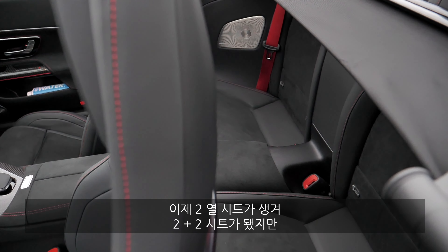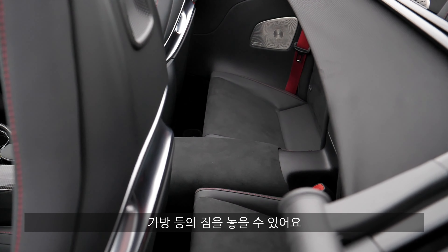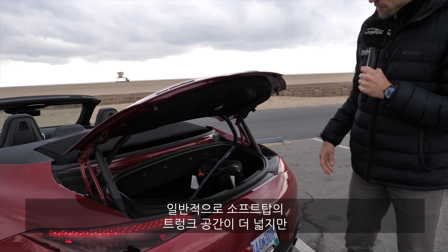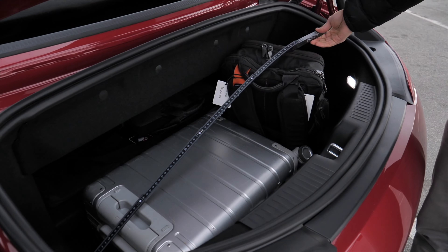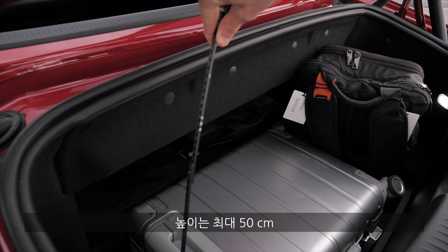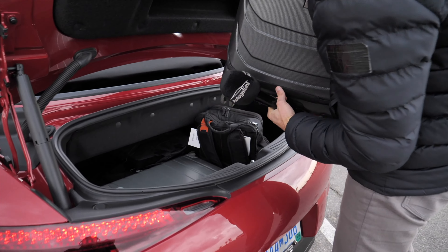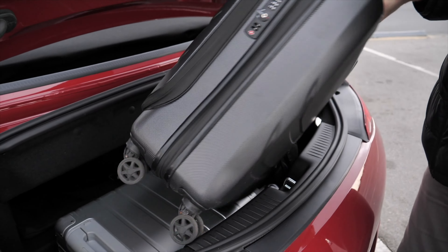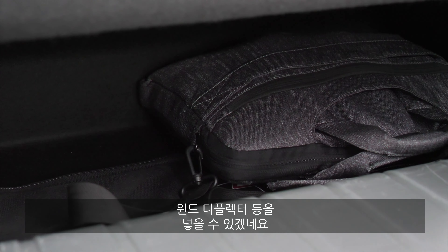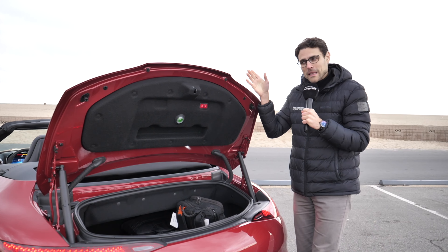There is a rear bench, making it a 2+2 seater, but nothing for adults — maybe for children. It has ISOFIX so you can install child seats or put a bag on the seats. Now that the hardtop is gone, the soft top gives you more space in the trunk, but it's still not abundant. The width is about a meter or 40 inches, but very shallow — about 50 centimeters or 20 inches in height. A smaller cabin trolley does fit in, and a backpack works, but a larger bag does not. Overall, it works somewhat for a weekend trip, but not more.